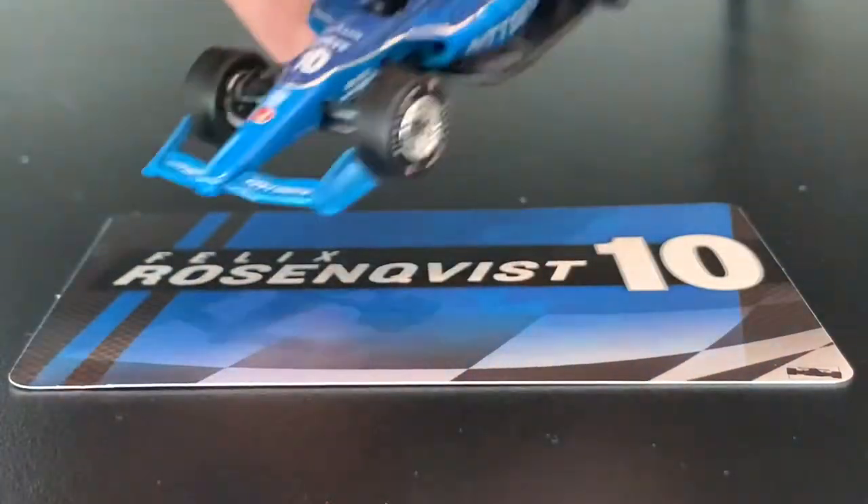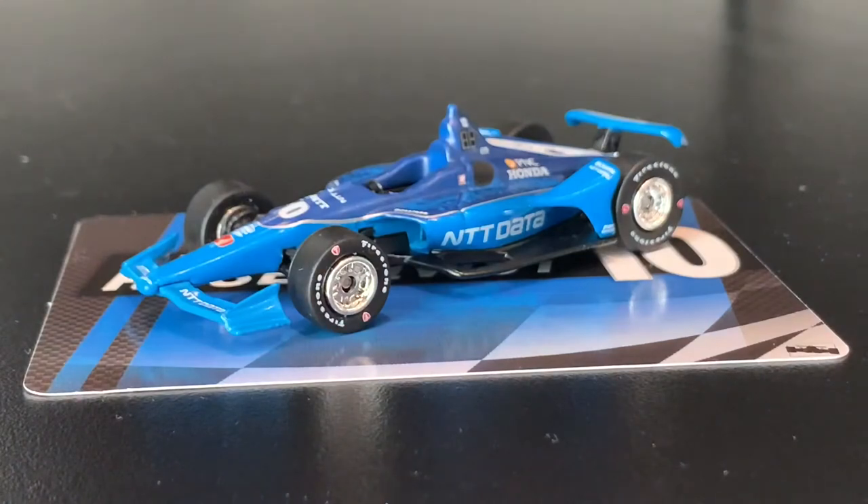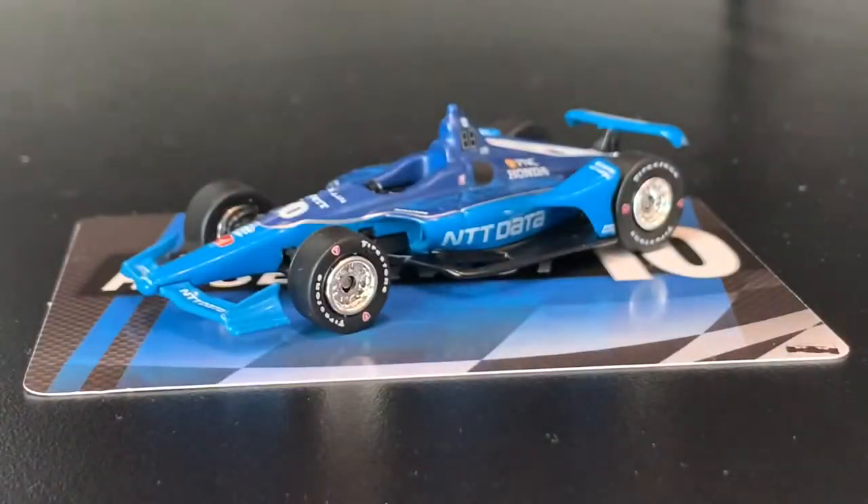If you somehow magically find this card, pick it up, because it's the first rookie Rosenquist we got. If you didn't buy the number 10 NTT Data from this year, pick this one up because we're probably not gonna get one this year.